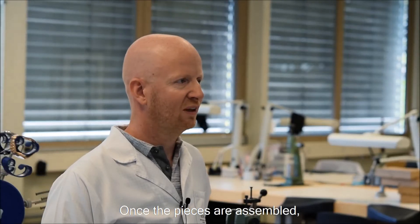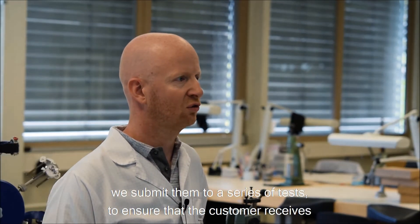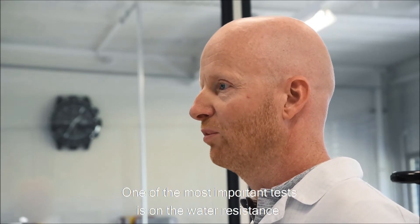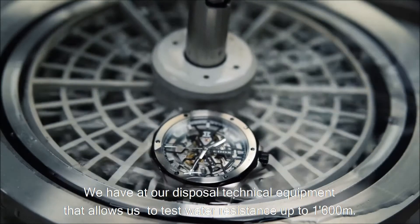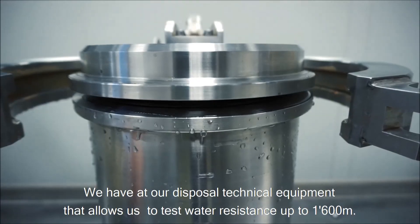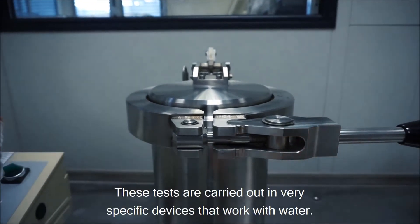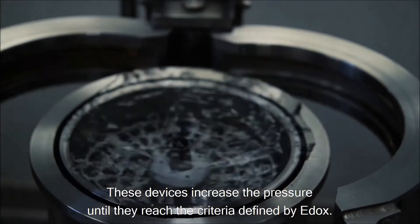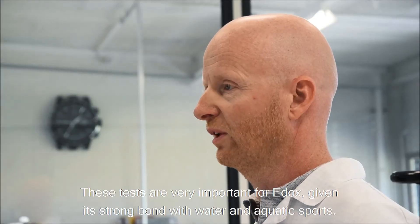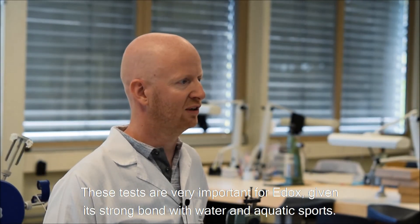Une fois que les montres sont assemblées, nous les soumettons à une série de tests afin de garantir que le client reçoive une pièce conforme à nos standards de qualité. L'un des tests les plus importants porte sur l'étanchéité. Nous avons à disposition du matériel qui nous permet de tester l'étanchéité jusqu'à 1600 mètres. Ces tests se font dans des appareils bien spécifiques qui fonctionnent avec de l'eau et augmentent la pression jusqu'aux critères définis par Edox. Ces tests sont très importants pour Edox étant donné son lien très fort avec l'eau et les sports aquatiques.